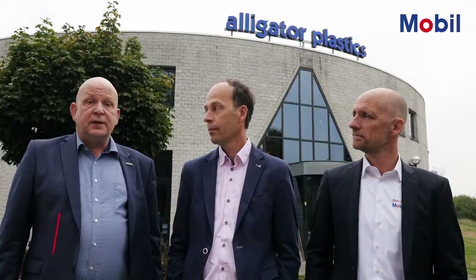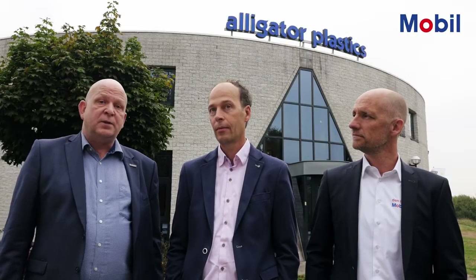Hello, welcome to Alligator's injection molding plant here in Eindhoven with our distributor partner Den Hartog. The plastic sector is highly competitive and energy intensive. That's why we work side-by-side with customers to deliver lubrication solutions that help optimize their operations. We have worked with Alligator for more than 15 years, helping improve their plants' performance.